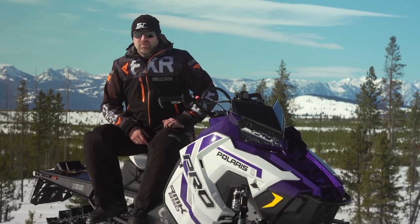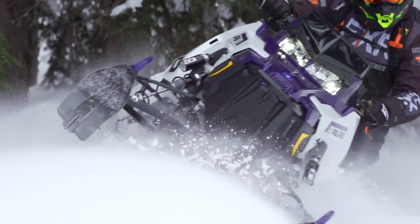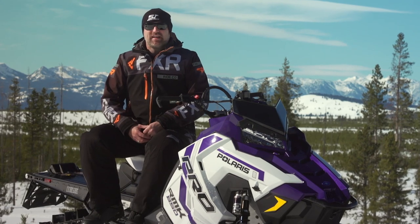It doesn't get a turbo for 2021, but the updates it does get are aimed at making the best even better. Are they enough to keep the Pro RMK at the front of the pack? That's what we're going to find out right now.